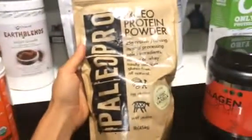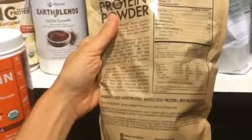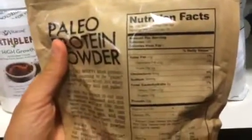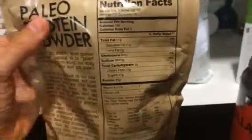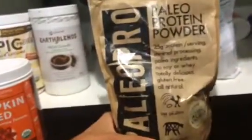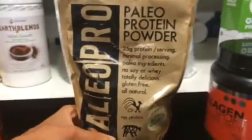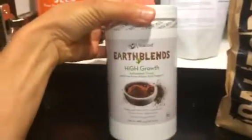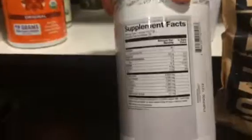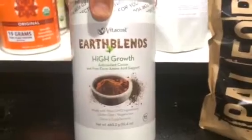I also have this Paleo Pro, which is an egg white protein powder made with egg white protein, whole egg protein, and beef protein isolate. The macros are really good — 120 calories with 25 grams of protein. It's very creamy and good. It also comes in chocolate and unflavored. So if you want to steer away from whey or you're not a huge vegan fan, this is a great source. Going back to vegan, I forgot about this Earth Blends — for one scoop you get 12 grams of protein with only 60 calories. I like to toss this into my unflavored whey protein and make a nighttime milkshake with some stevia.